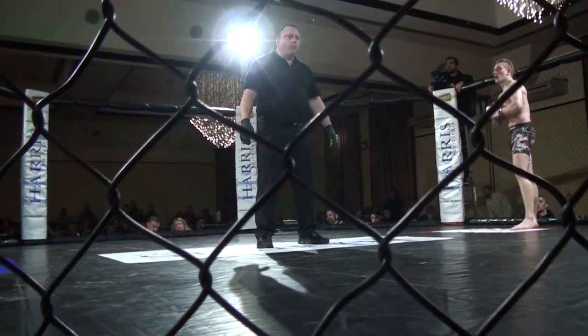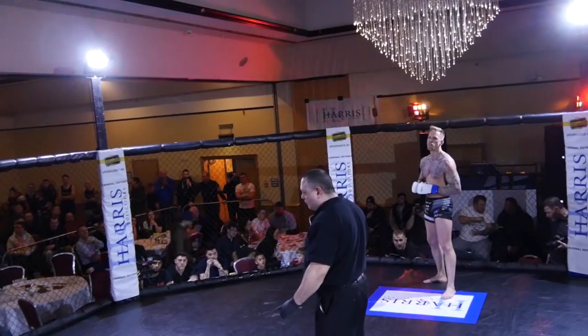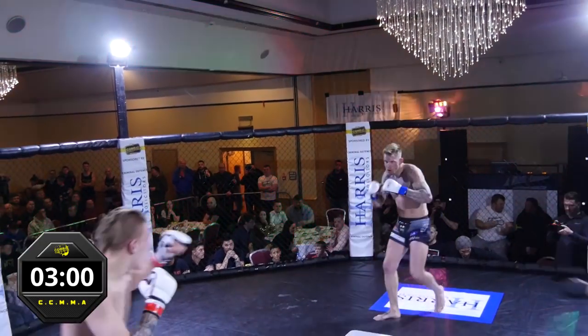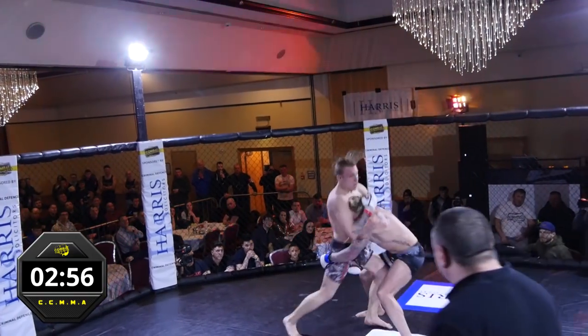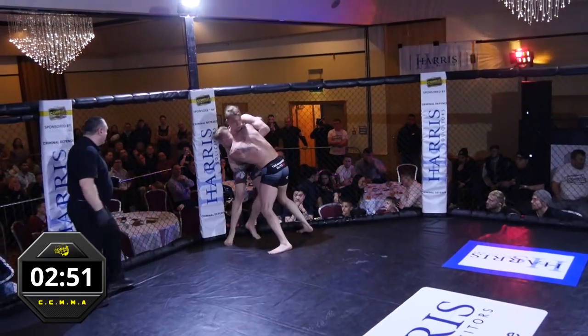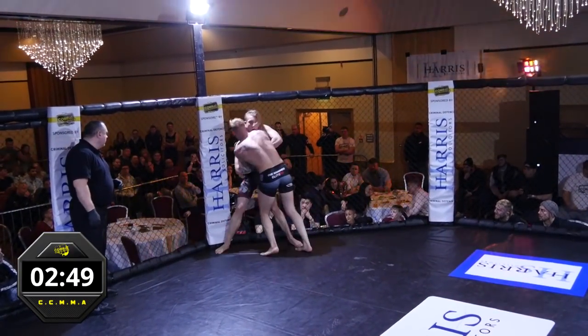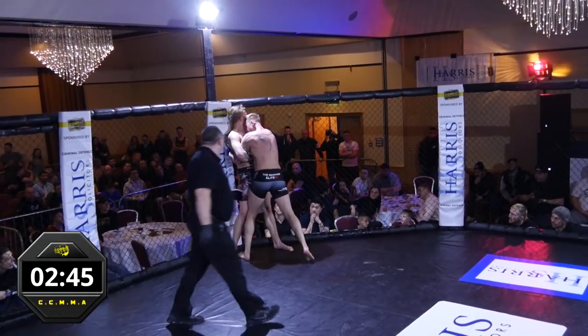Daniel asked to touch gloves between rounds and Matty went straight down the line — no fake glove touches, straight back to it. Daniel may have been a bit over-eager there at the start of round three — a couple of shots and then left himself quite high. Matty tying up immediately. A couple of nice short knees there from Daniel.